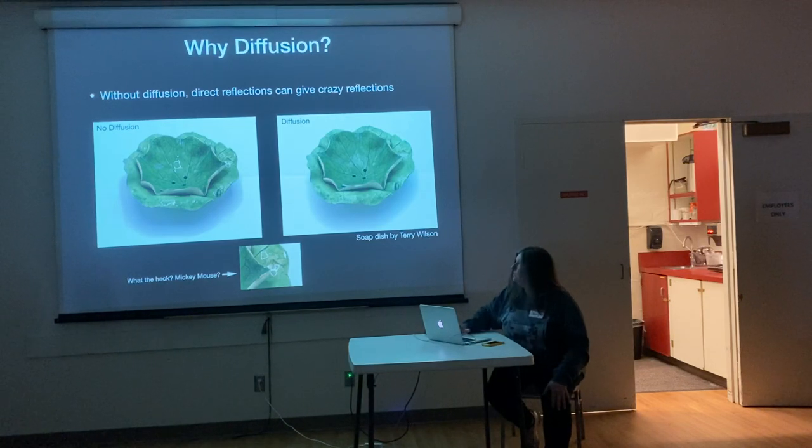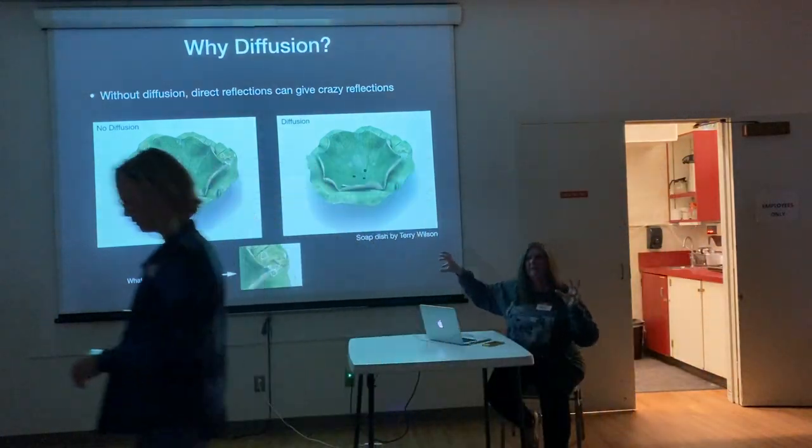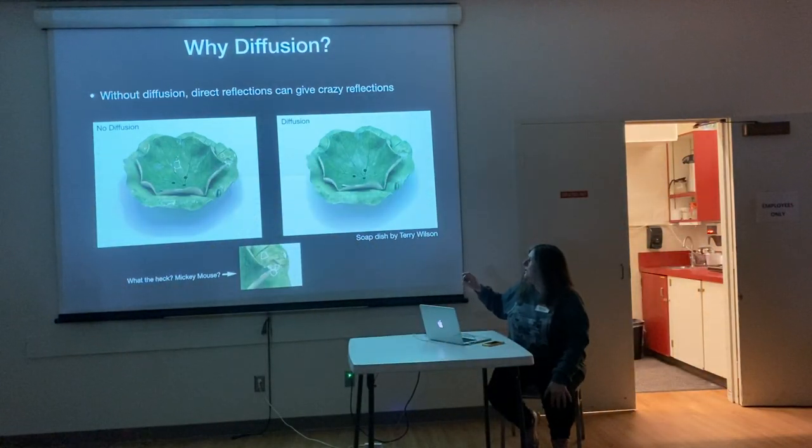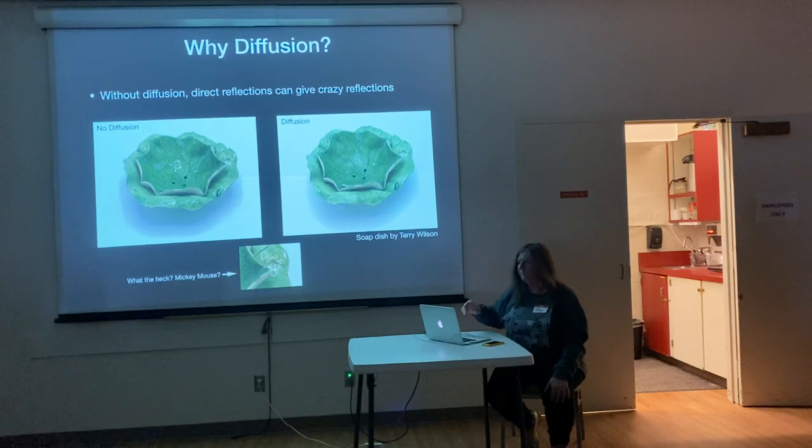This is one of my pieces — it's got a lot of curves on it. When you have a lot of curves, you get these crazy, bizarre reflections all over the place. With the diffuser, you just don't even see them. If you know they're there, you can kind of see them, but really you can't see them at all.